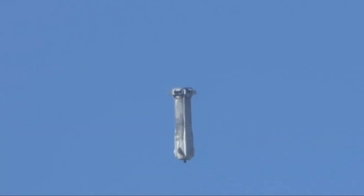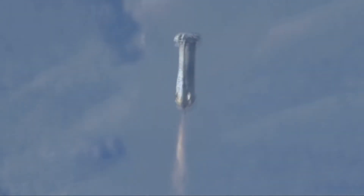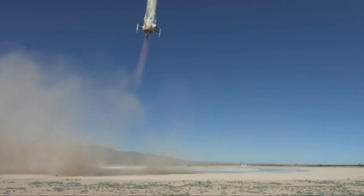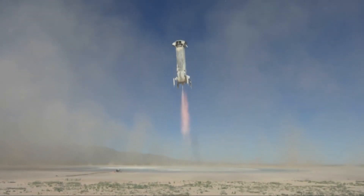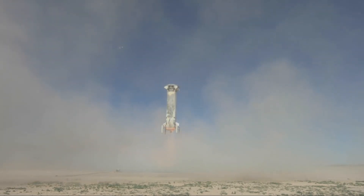The BE-3 will restart, and we'll wait for that smooth, gentle descent onto the pad. There she goes — nice and stable. Landing gear deploying. The booster has made it from the tail of the dive. Beautiful. Touchdown.